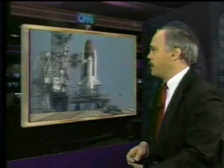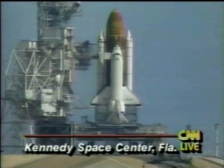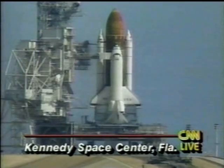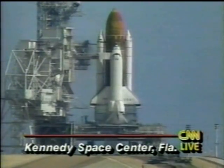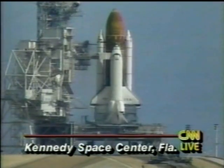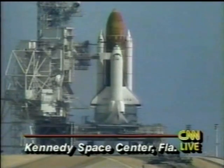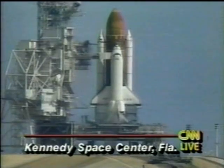It happened about three seconds before the scheduled launch time. Here you can see a shot of the shuttle on the launch pad. It was supposed to be launched around 9:51 this morning. Right now, NASA is going through the various procedures to make sure that everything is shut down and turned off in the shuttle. It was at T-minus three seconds, just as the main engines were starting to fire, that a computer commanded the shuttle engines to be turned off.